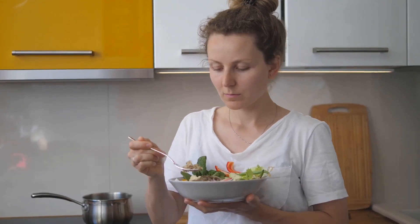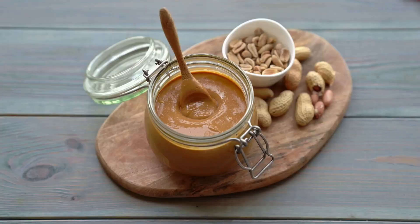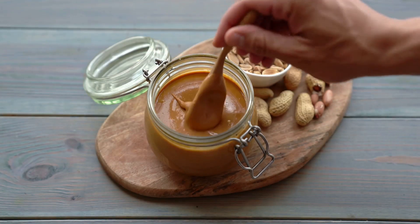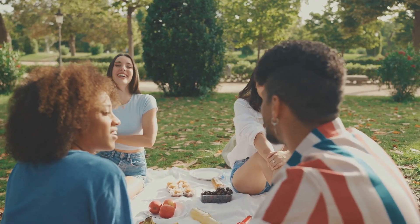You might just find your new favorite snack. And if you want more healthy snack ideas, don't forget to subscribe. And if you have a favorite peanut butter recipe, feel free to share it in the comments section. After all, there's nothing better than a community sharing and enjoying the love of healthy, delicious snacks.